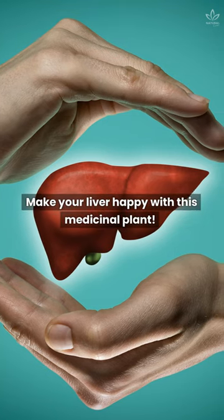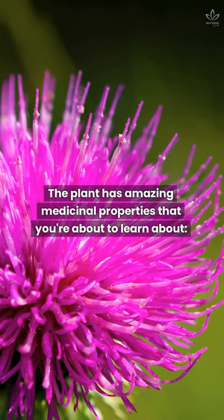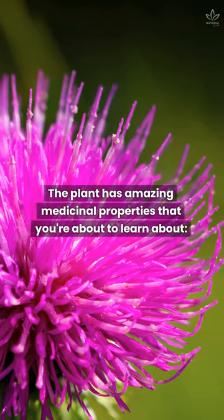Make your liver happy with this medicinal plant! The plant has amazing medicinal properties that you're about to learn about.